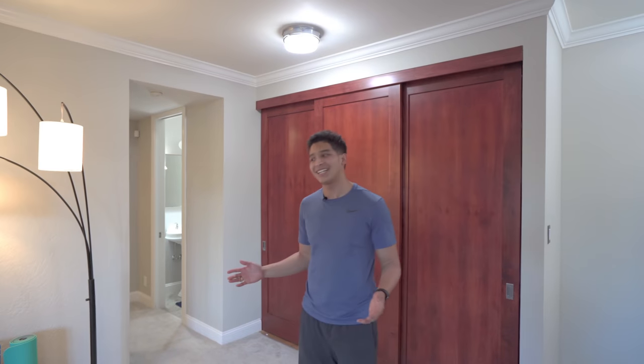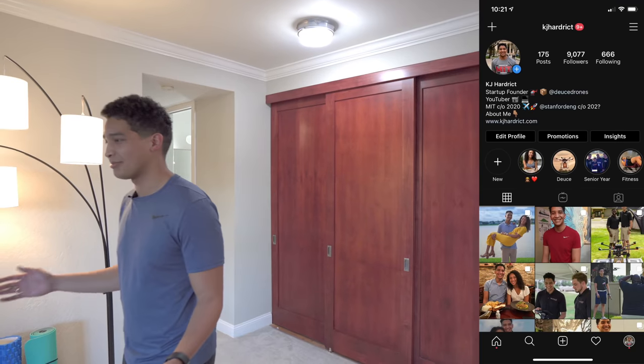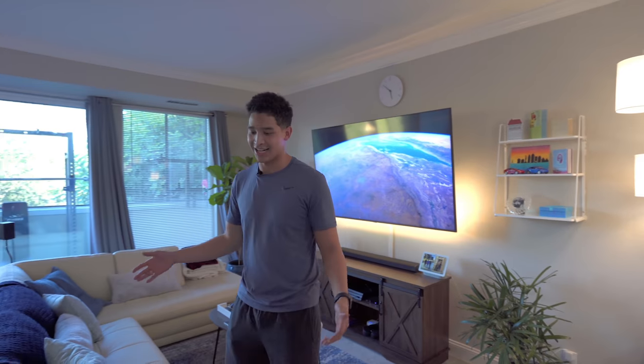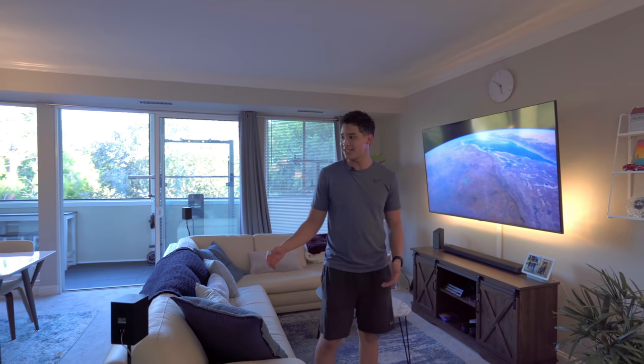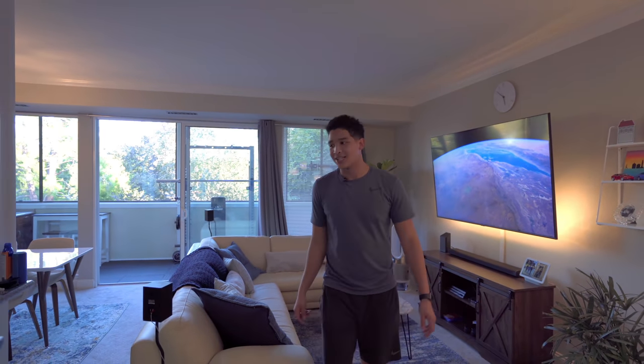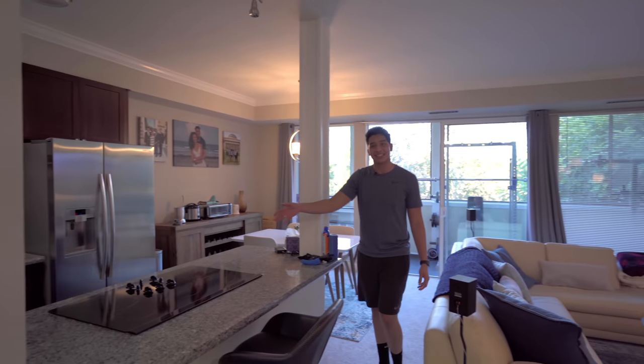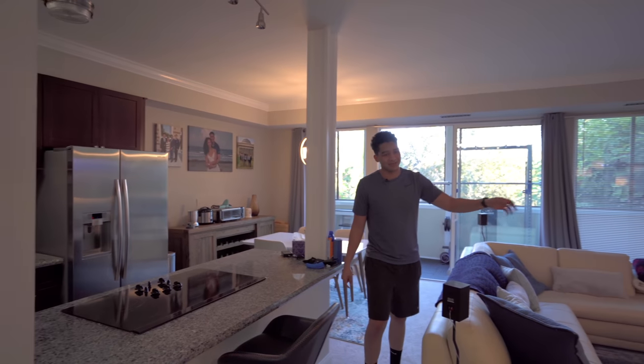So right now we're here in the main living space of the apartment. As you can see, the layout is kind of interesting. It was a unique layout — I didn't really see much like this when I was looking at apartments. What really intrigued me was this kind of open concept where I could be cooking and watching TV at the exact same time.